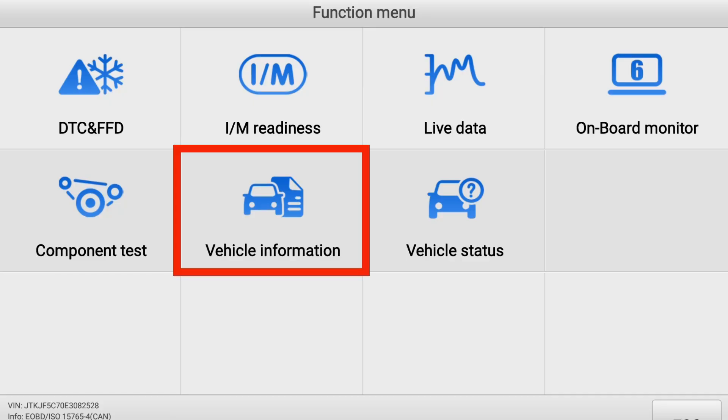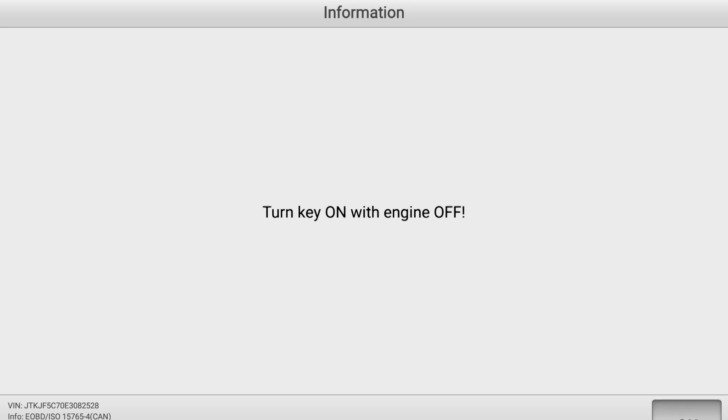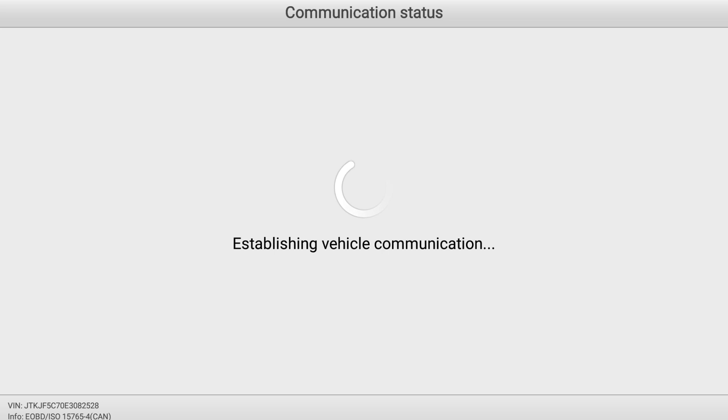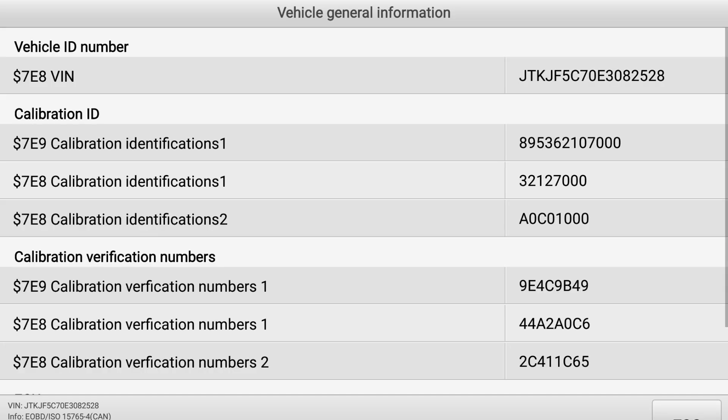Typically, if there is a reflash required to solve the problem, the TSB will list the calibration codes of the modules that are affected. You can compare the calibration numbers in the module of your customer's vehicle to that list to see if it applies to your concern. You can use Mode 9 of your global OBD2 scan tool to see the calibration of the controller in the vehicle. If it falls in the TSB range, a reprogramming or flash will be needed to fix the problem.